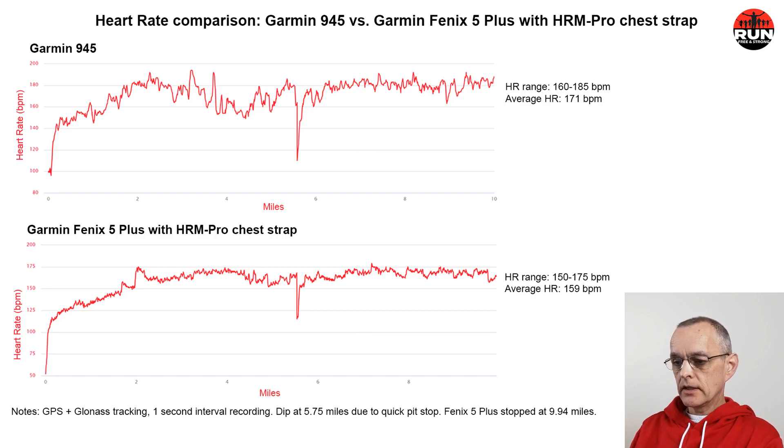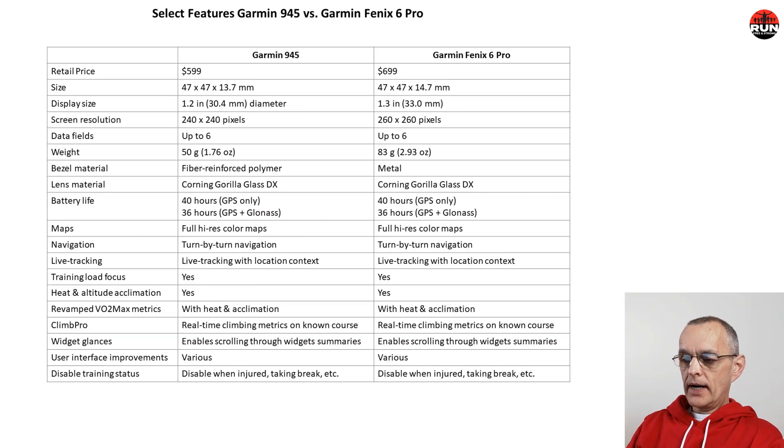All in all, the Garmin 945 appears to be more accurate and more reliable than the Garmin Fenix 5 Plus. Having also tested the Fenix 6 Pro, I'd say the same applies there. With the limited testing we've done, the results are consistent with what fitness tech analysts are saying — that the Garmin 945 is the most accurate and most reliable of the Garmin GPS watches.